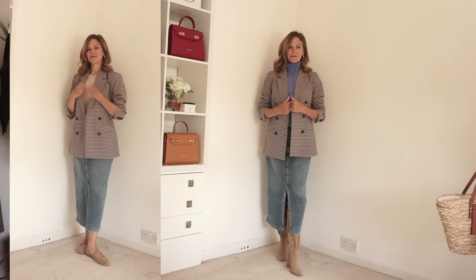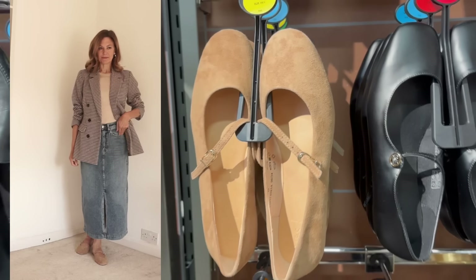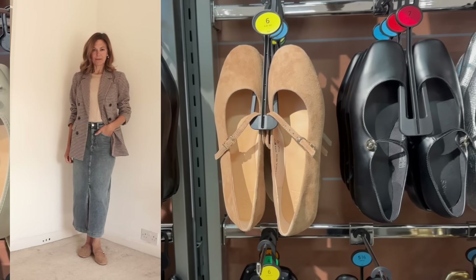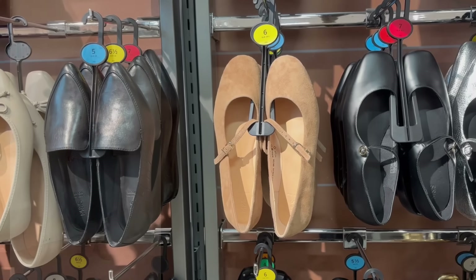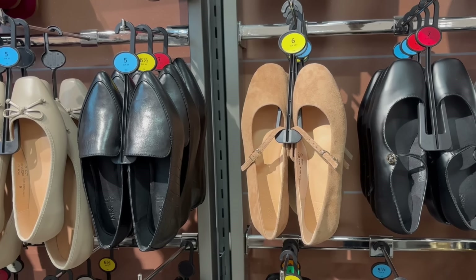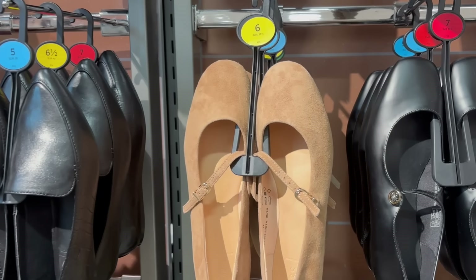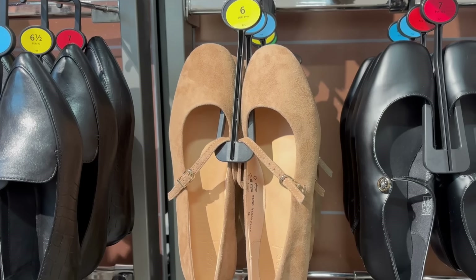I also tried the blazer and skirt combination with some flat shoes. These are such a terrific colour — they're a ballerina with a strap over the top and they have some cushioning inside and a little heel, so they're actually quite comfortable to wear. Because of the colour, they're just so versatile.